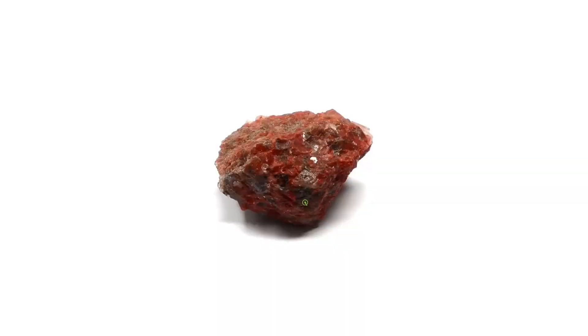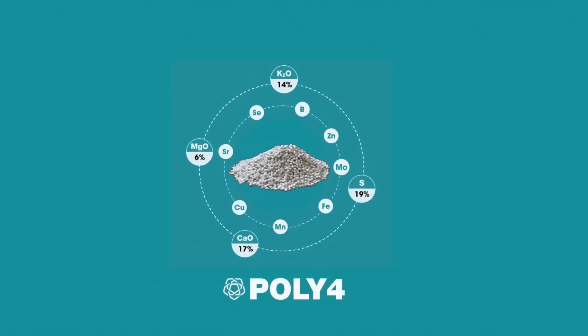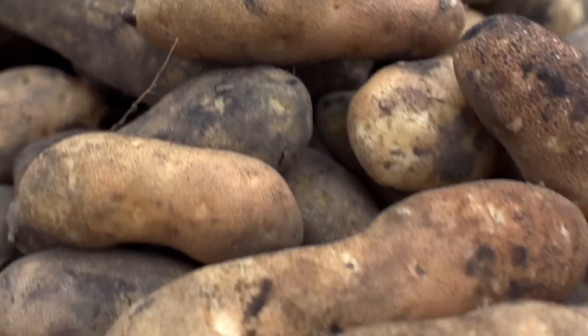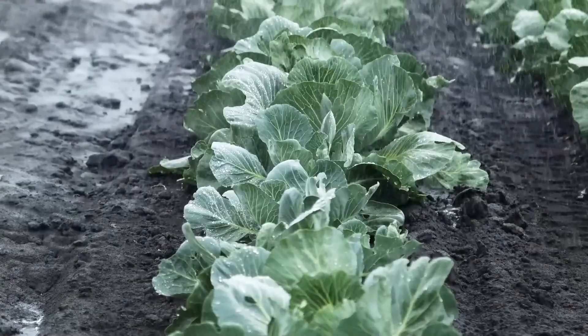With global food demand on the rise, this resource has the potential to revolutionize agriculture and help address food security challenges. Polyhalite consists of potassium, magnesium, calcium, and sulfur primarily, but also various other micronutrients. From balancing nutrients to promoting sustainability and enhancing food security, polyhalite's multifaceted benefits are poised to make a lasting impact on our world.